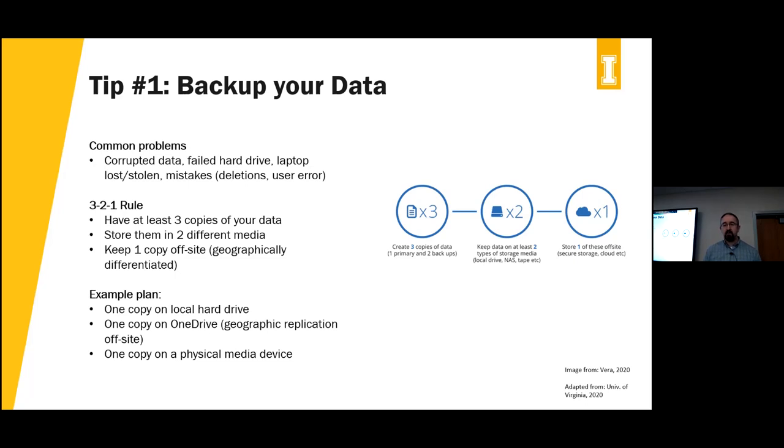The 3-2-1 rule, as you can see on the screen: you want about three copies of your data — one you're working on and two backups. You want your data on at least two different types of storage media, and you want to store one copy on off-site storage. This is easier than it sounds. If you keep your data in cloud storage like OneDrive, Dropbox, or Google Drive, you've essentially got two copies immediately — your local copy and a copy in a data center replicated somewhere else. Then just use a USB or external hard drive as your third copy.